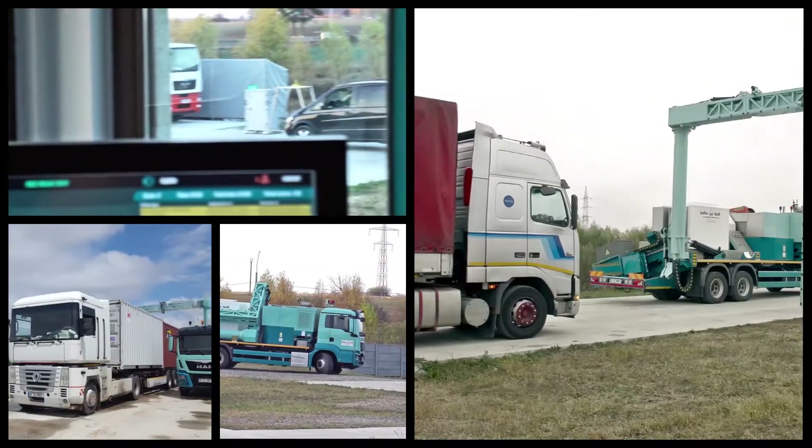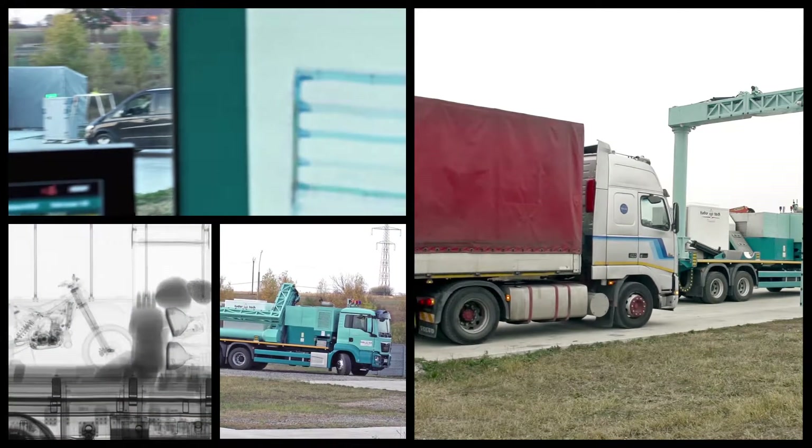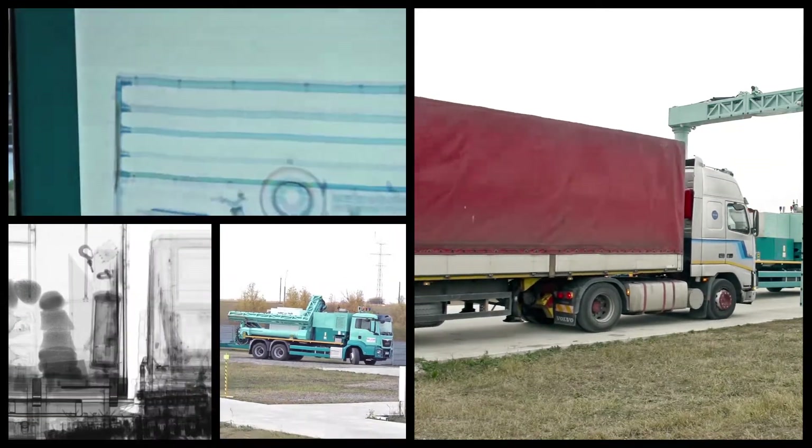ML64, produced by Mercher Tudor ScanTech, is the most advanced mobile scanning system in the world.